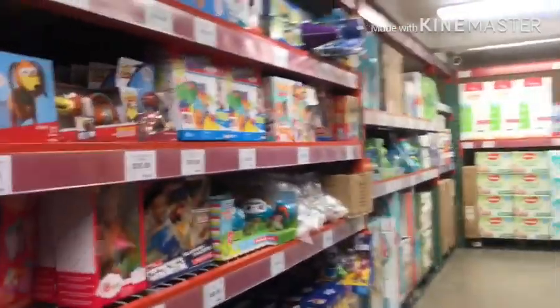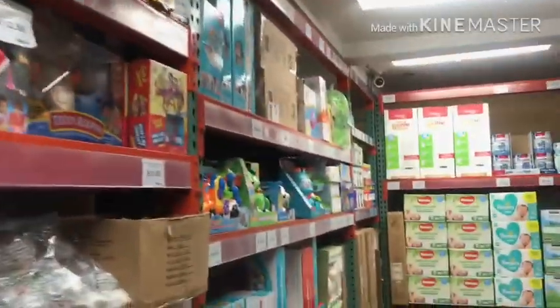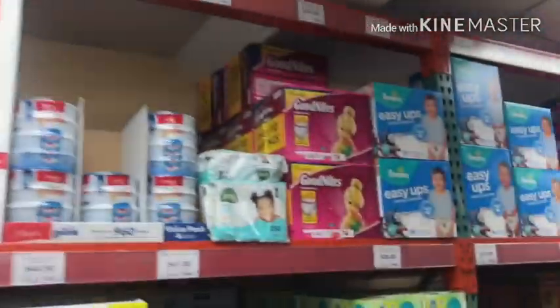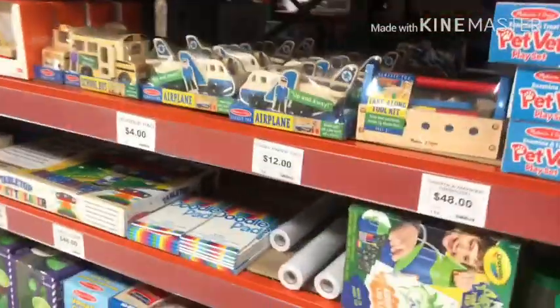The strollers are actually pretty good quality as well, so I'm impressed. Then here we have the bulk diapers and wipes, diaper genies, formula, and baby food section. And here we have Melissa and Doug type of toys as well.